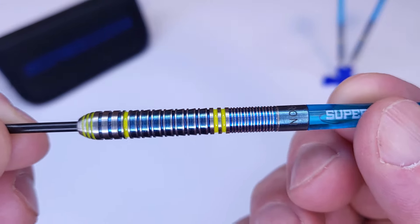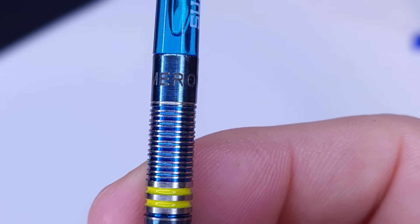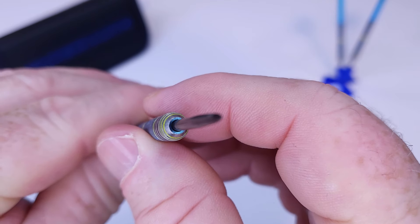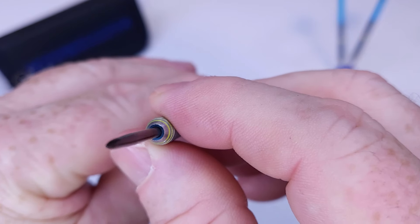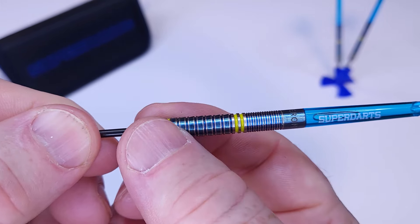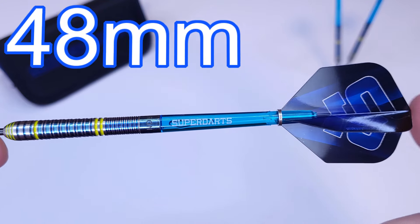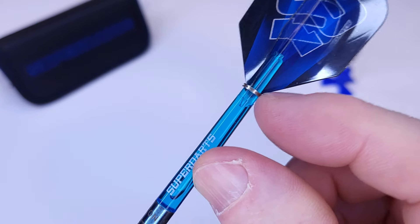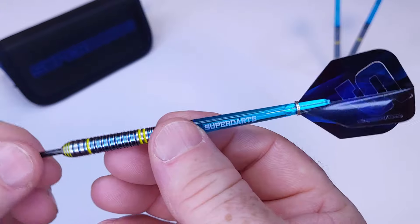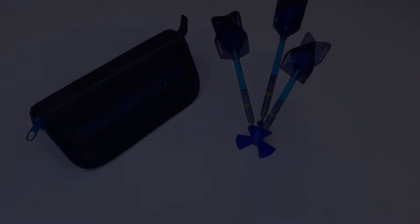Beautiful blue coated barrels — dual logo, so we've got the super darts logo and if you give the barrel a little spin, we've got the Cameron logo as well. Lucas Cameron from Australia. Up front we've got some longer than usual black points and a blue coated lip at the front end. The barrel is front loaded so it tapers down gradually to the back end. Medium length super darts polycarbonate stems — 48 millimeters not including the threads — with a flight ring that keeps the flights tight onto the stem, and the super darts of Norway standard size flights.